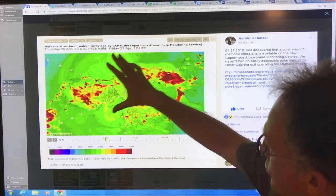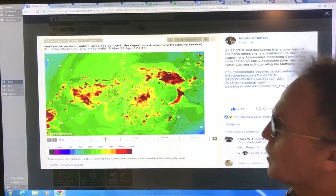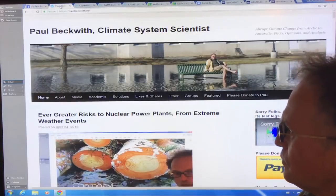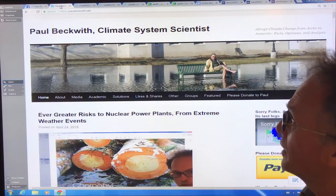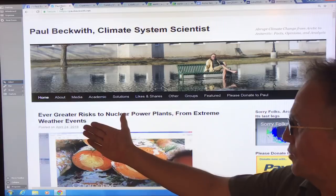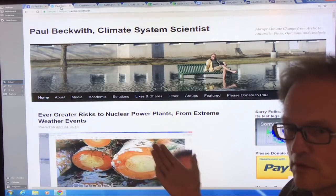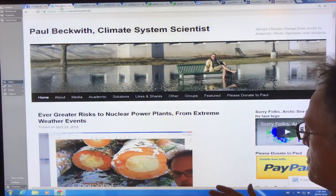This is a polar view of the Arctic. I'll have the links and all of this stuff on my next blog posting, probably Saturday. My latest posting was talking about ever greater risk to nuclear power plants from extreme weather events, because we just passed the 32-year anniversary of Chernobyl.